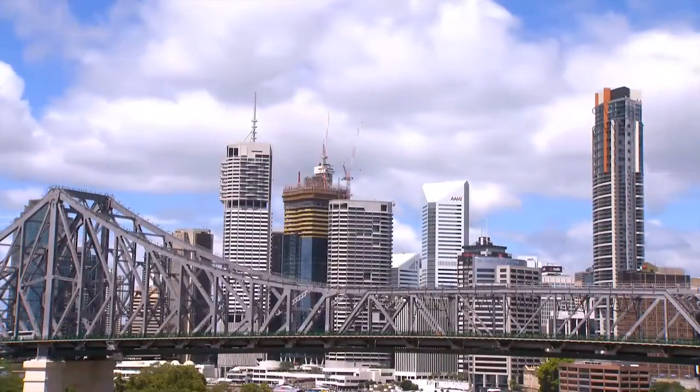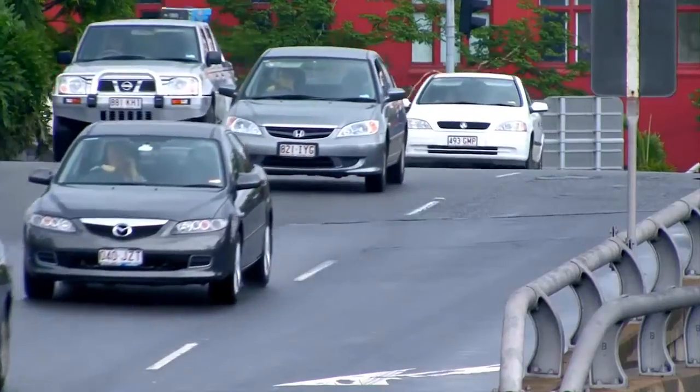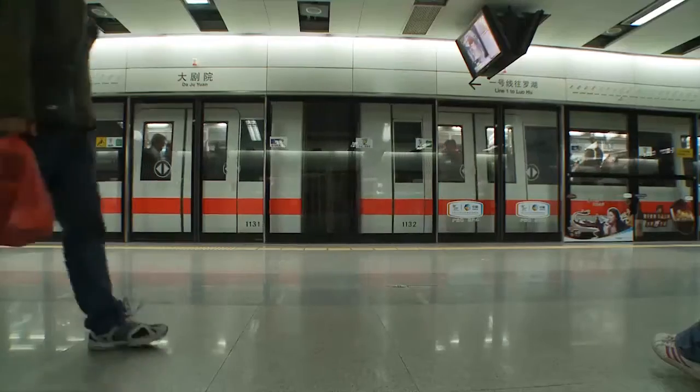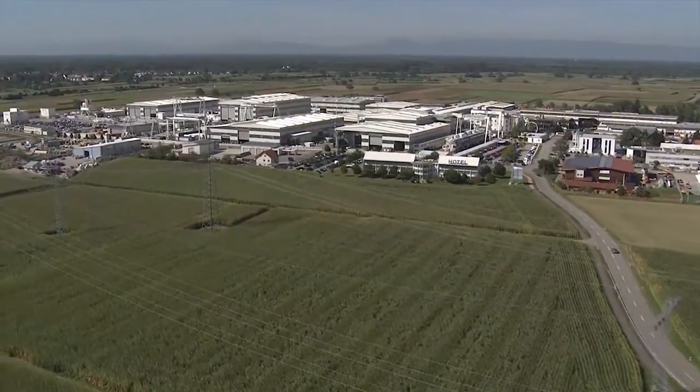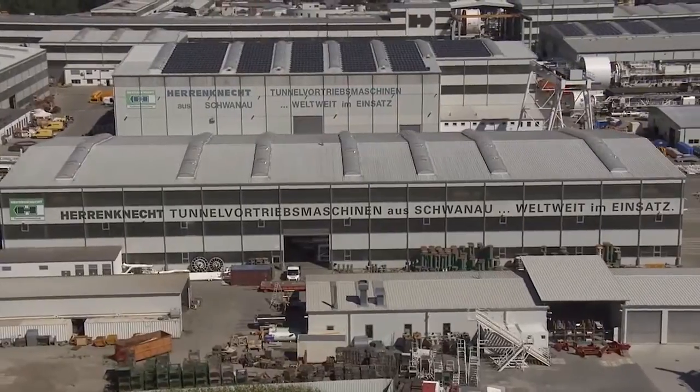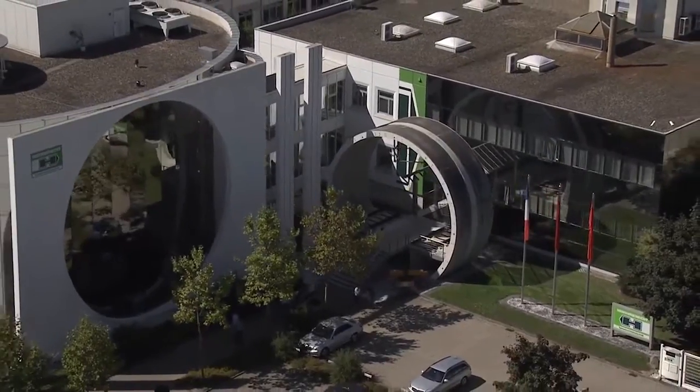The increased demand for efficient infrastructures worldwide has led to rapid developments in the area of mechanized tunneling. In its capacity as technological and market leader, Heron Connect offers the entire range of mechanized tunneling technology and puts mobile tunnel factories into operation around the globe.